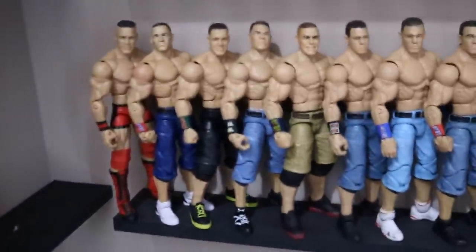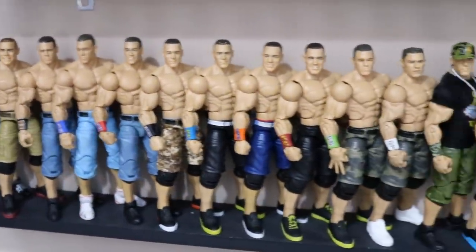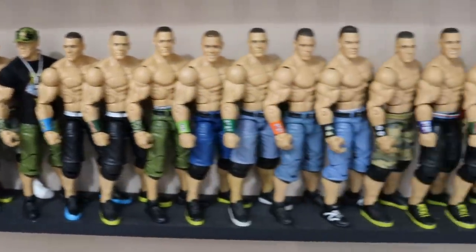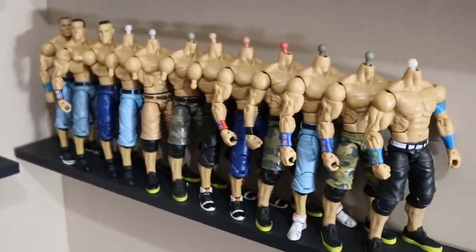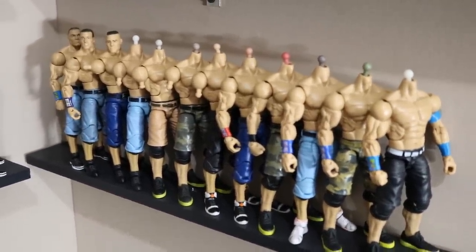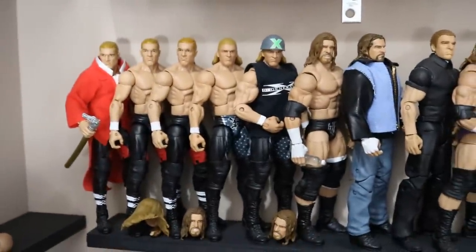I'll take you through the Cena box really quick. I think I have a total of 97 John Cena Elites — I could be wrong but I believe it's 97, including customs. Some don't have arms, some don't have heads, but I could make them complete. I have a whole baggie dedicated just to John Cena parts. Moving on, we have the Triple Hs — pretty much a timeline from the beginning of his career.